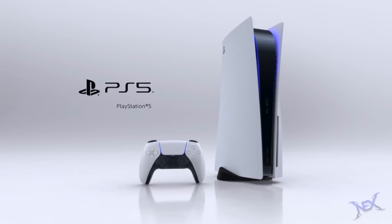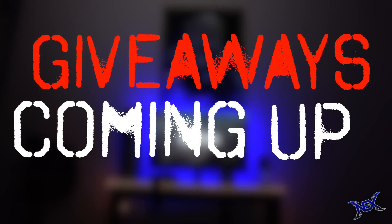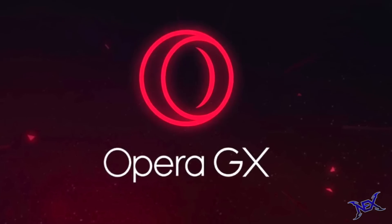For that I'll be featuring the PlayStation 5, and I will also be announcing a few giveaways as well. But before we get to that, let me introduce you guys to the one and only Opera GX.